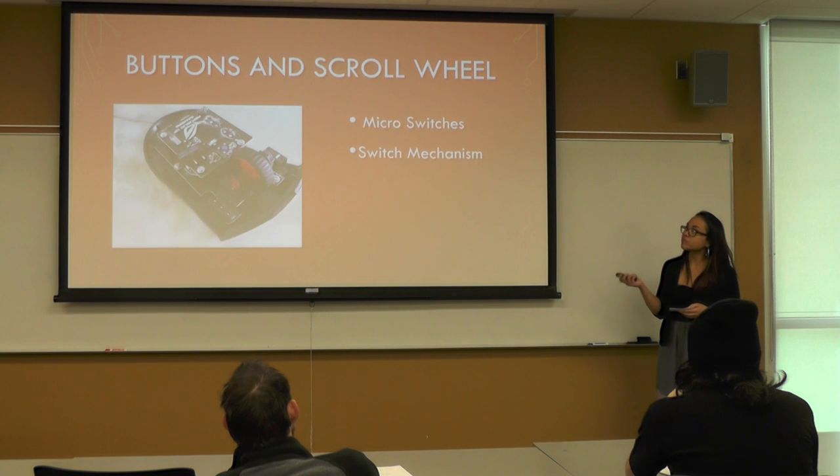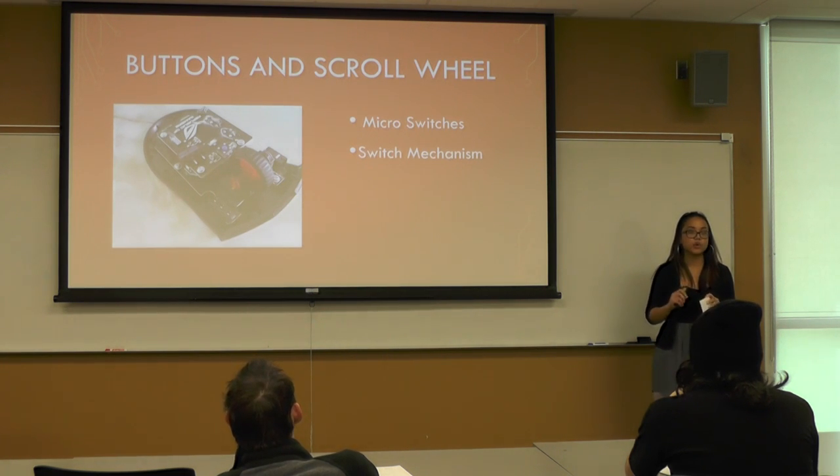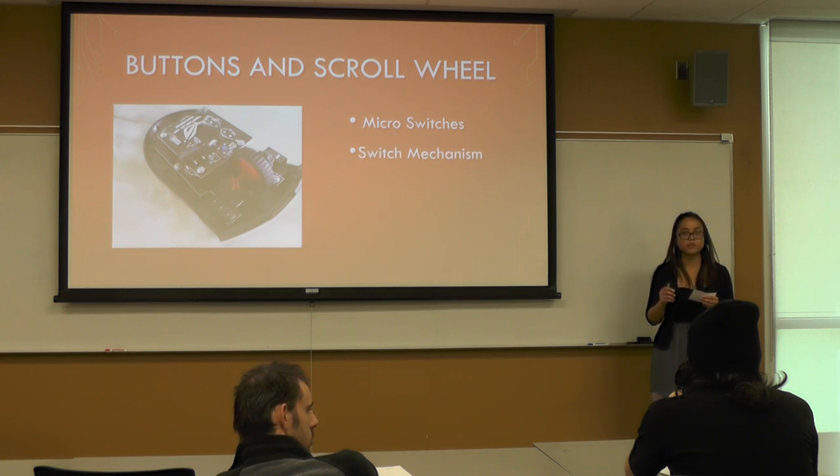There are also buttons and a scroll wheel on the regular mouse. The buttons are on the left and right side, and they sit on top of microswitches that detect when you press them. On the scroll wheel, there is a switch mechanism that calculates when you're rotating it and when you click it.